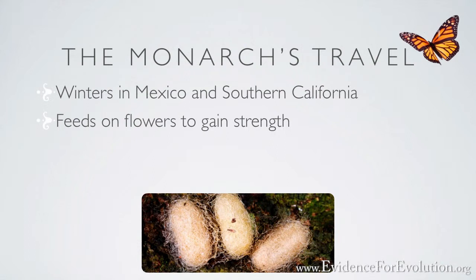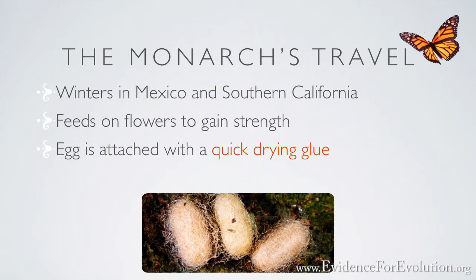The egg is attached to the bottom of the leaf with a quick-drying glue secreted by the butterfly only to the bottom side of the egg. This keeps the egg attached to the leaf, but it doesn't dry out the entire egg, allowing it to still release the caterpillar when the time comes.